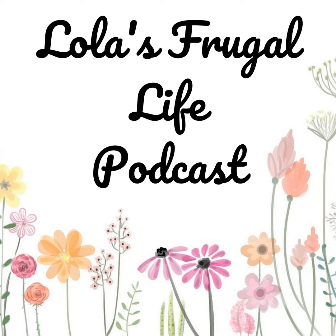Hi everyone, welcome to Lola's Frugal Life. This is episode number 84. Today we're going to be talking about tips for sticking to your grocery budget. Please stick around for a few quick words from our sponsor and we'll get right into the show.